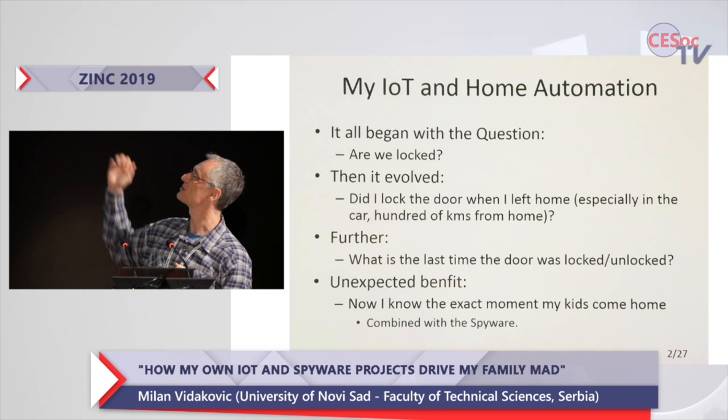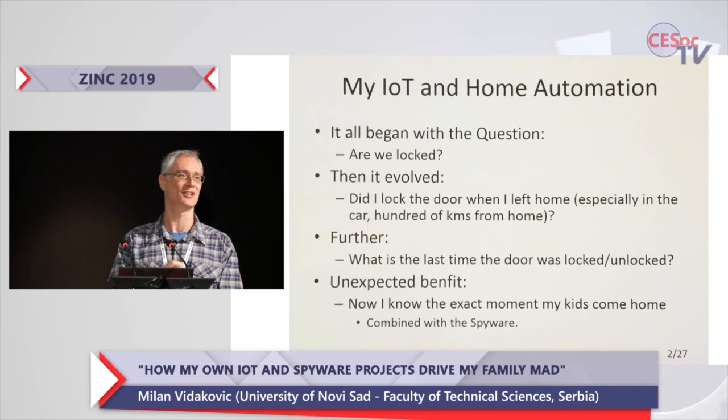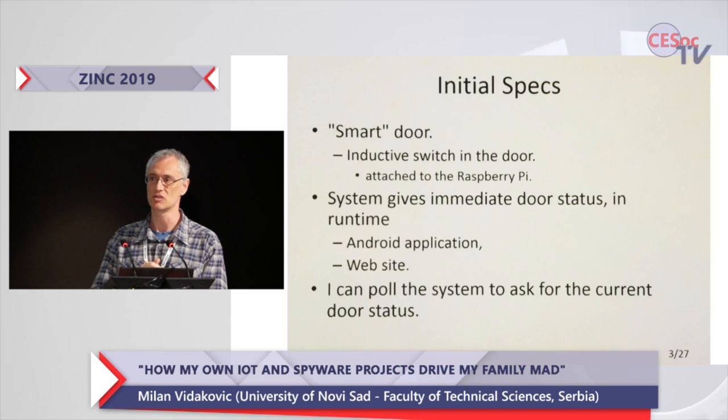And as a quite unexpected benefit, now I know the exact moment when my kids come home. And that, in combination with my Evil Dead software, makes this whole presentation even more fun.